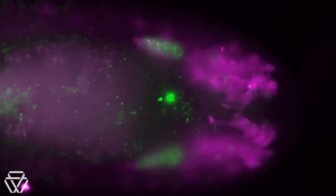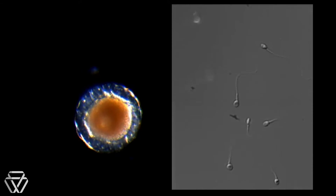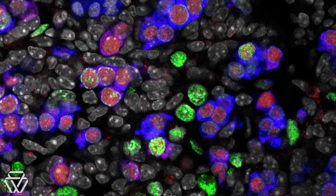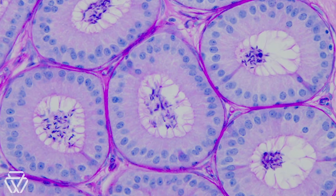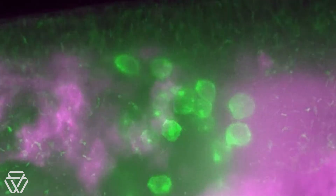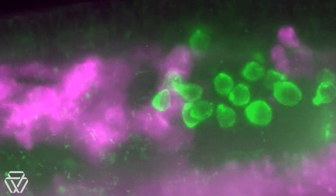Once germ cells have reached the gonads, they've only completed the first part of their journey. They now have to transform into sex cells that can unite with other sex cells to form yet another embryo. The cells that will eventually give rise to eggs and sperm during early embryonic or fetal development are highly undifferentiated. One hypothesis held that these early-stage germ cells had already committed to their fates, even before they reached the gonads.